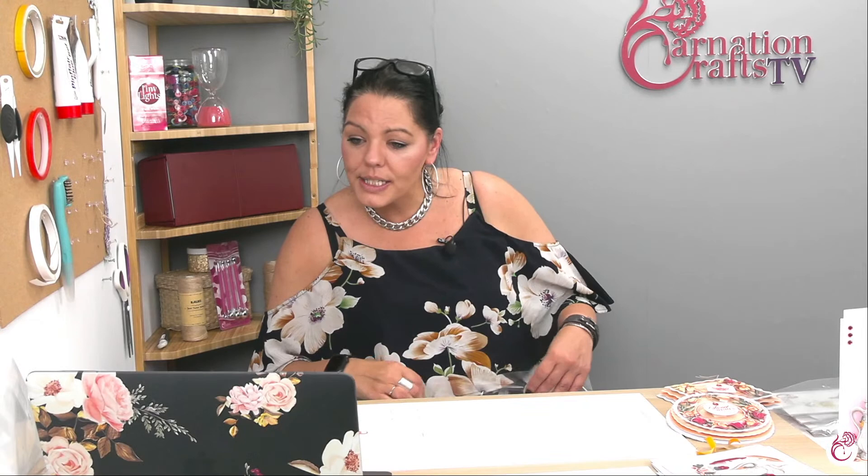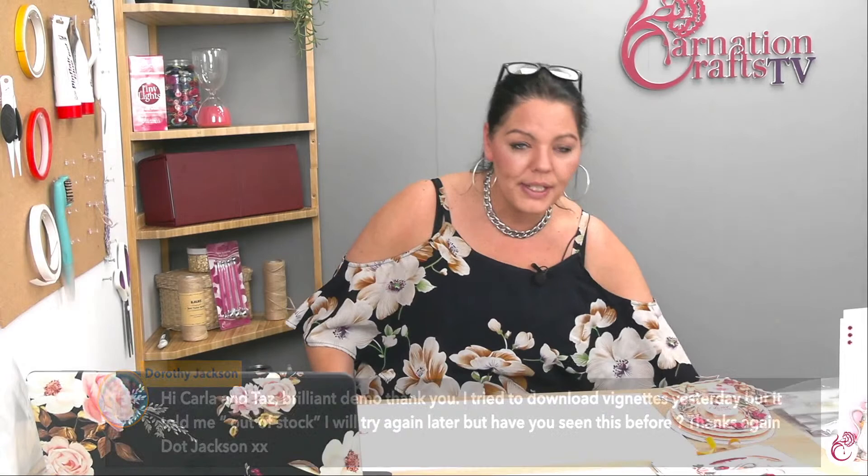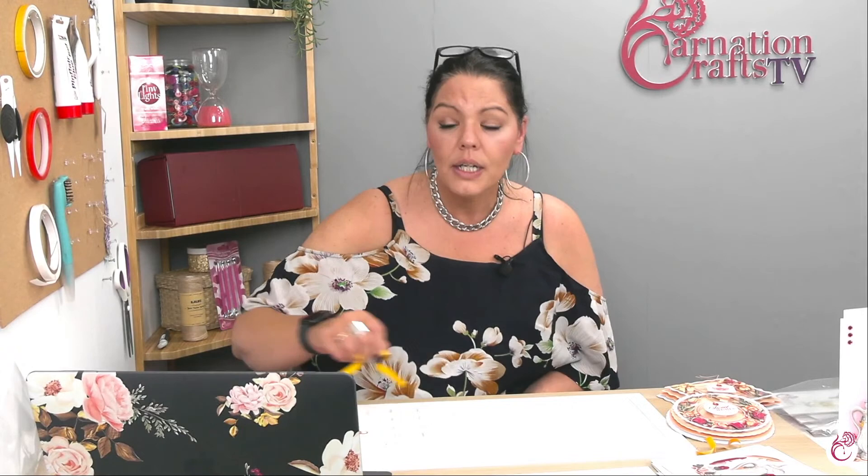Dorothy says she tried to download the vignettes yesterday but it told her out of stock - she'll try again later. Yes, Dot, there have been a couple of problems with that just recently and Carnation are on it. On a digital download there's no such thing as out of stock. Normally on a website you have an SKU code that tells you how many there are - for some reason the Carnation website keeps doing that with digital downloads. If it happens, please put a comment in the Facebook Carnation Crafters group and the admin team will get onto it straight away and fix the problem. It's not you - it is the machine.